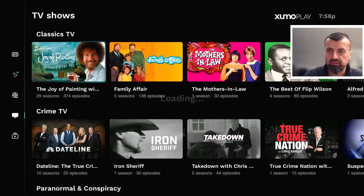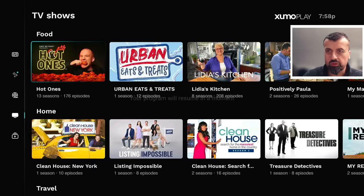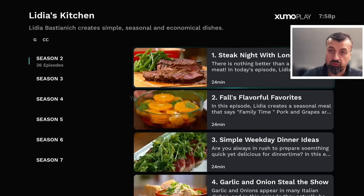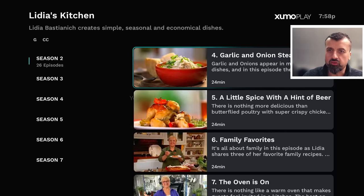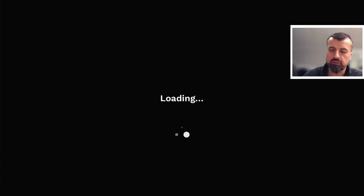In the TV Shows section the content is properly categorized: Her Stories, Comedy, Drama, Reality, Game Shows, Classic TV, Crime, Paranormal, Wildlife, History, and Food. Let's try one from Food — here's Linda's Kitchen. We can see it has eight seasons with a total of 208 episodes. I'll click on one here. Without any interruptions, any pop-ups, or any distractions we are taken straight into the show — that really is a glorious HD picture.